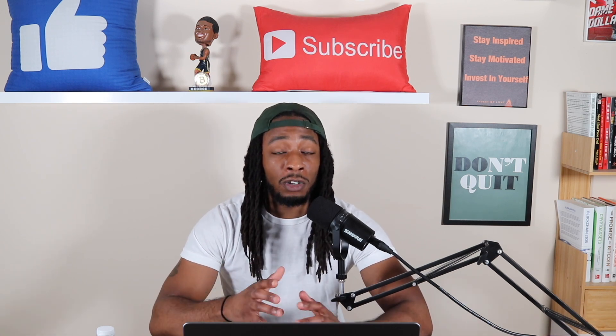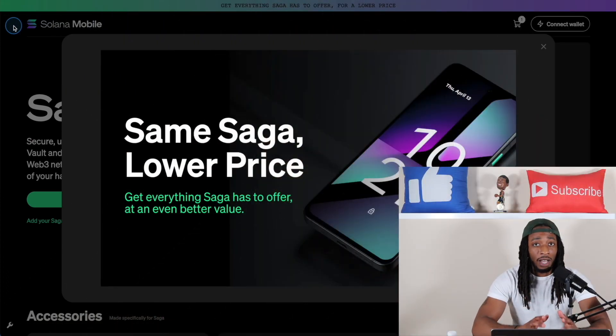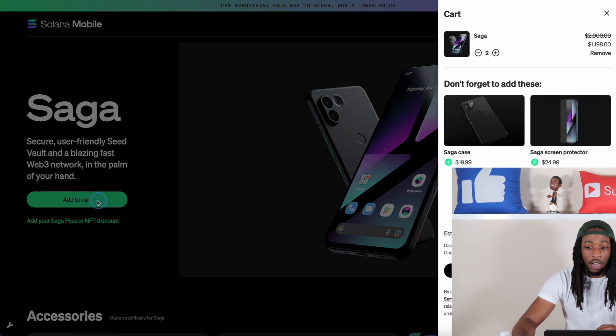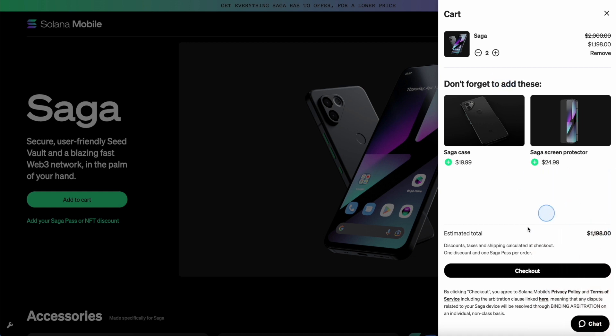If we head over to solanamobile.com and go to the checkout, you can see in real time: 'Same Saga, Lower Price.' Here's the phone — we hit Add to Cart. I already had one added so I removed the extra. As you can see, the price was a thousand dollars per phone, and now you can see it's $599. Of course, you can also add a case and screen protector if you choose.